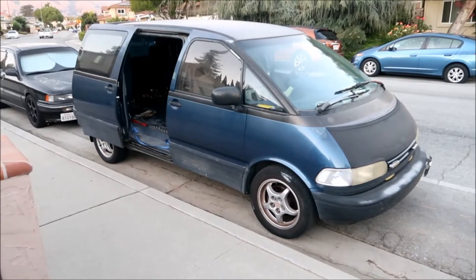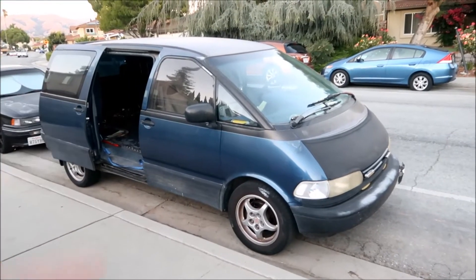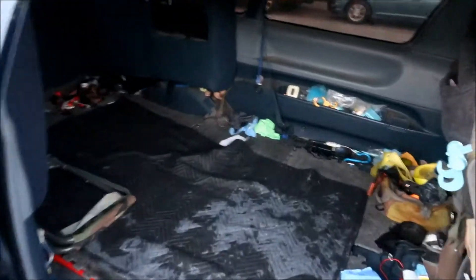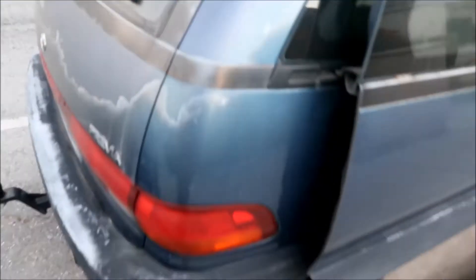This is the Toyota Previa — it can seat five passengers. There's a bench seat that's currently in my room being used as a couch, and then there are two seats that fold down for cargo use.